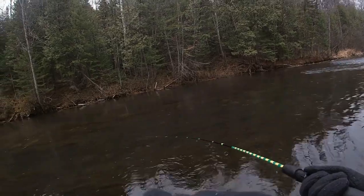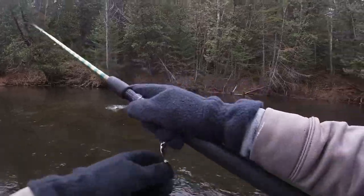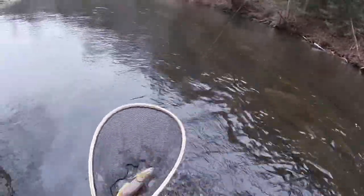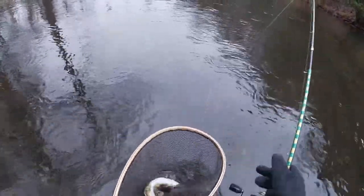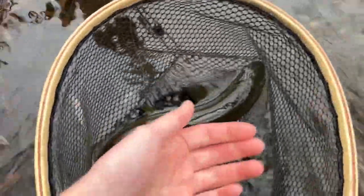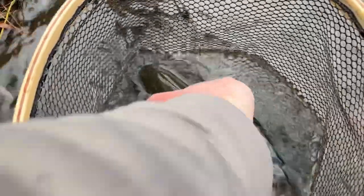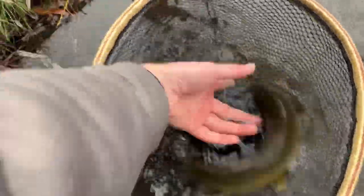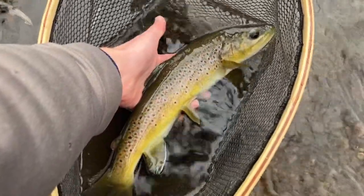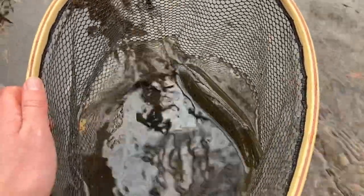Here we go, got one! Yeah, good brown trout right here, really good brown. First fish of the day and it's a beautiful brown. Look at that thing. You really can't beat these guys. I just strapped the GoPro on thinking it might be worth recording here, and it sure was. It's a nice looking trout, can't beat it.